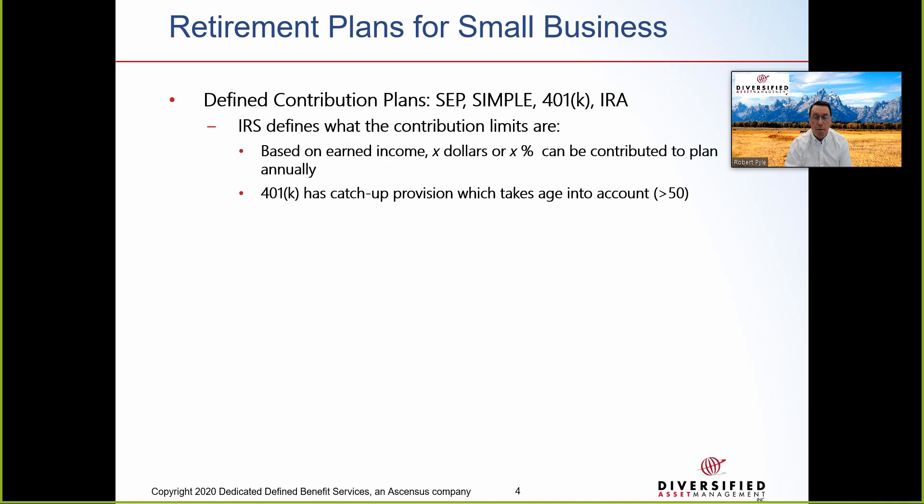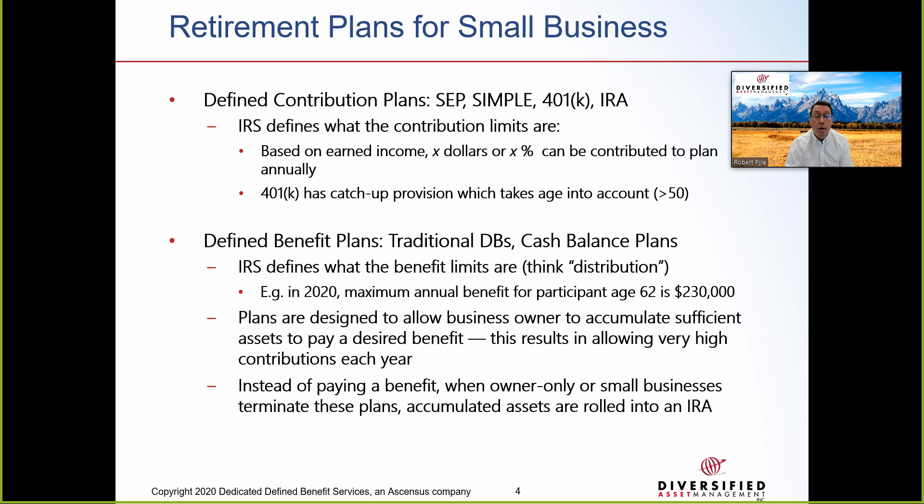You're all familiar with some retirement plans for small businesses. Most of the time you're probably talking about defined contribution plans such as IRA, SEP, SIMPLE, or 401k. These are all defined contribution plans because the IRS defines what the contribution limits are based on earned compensation. Sometimes age is taken into account, for example with a catch-up provision for the 401k. With defined benefit plans, which include traditional defined benefit and cash balance plans, the IRS defines the benefit limits. These plans allow business owners to accumulate sufficient assets to pay a desired benefit in retirement, giving the owner potential to make large contributions each year. The amount depends on their age and earned income — generally the older the client, the more they can contribute.